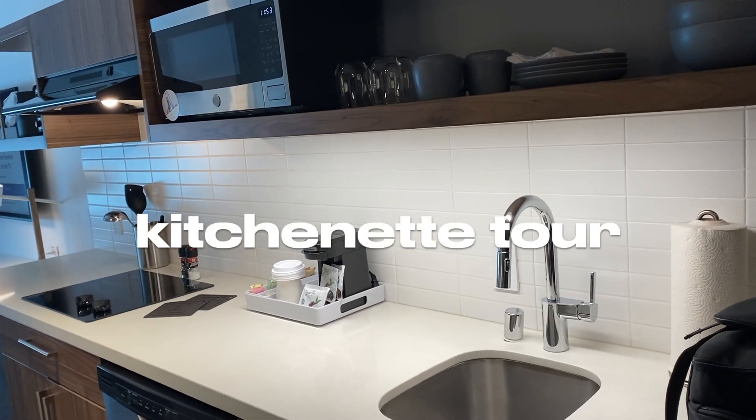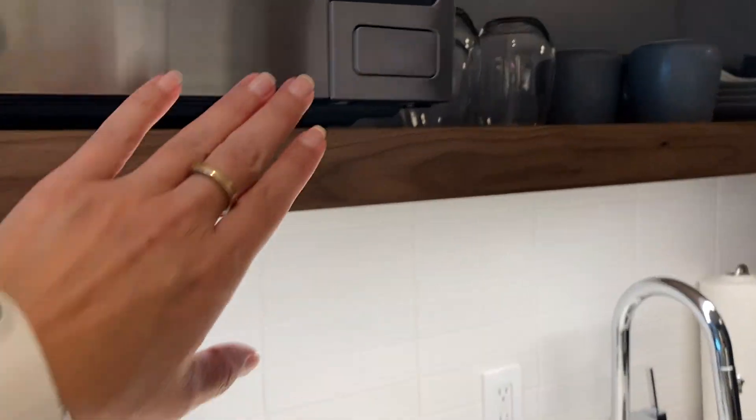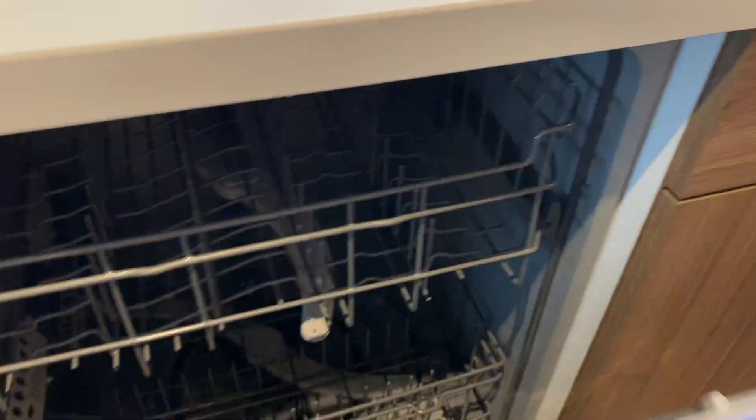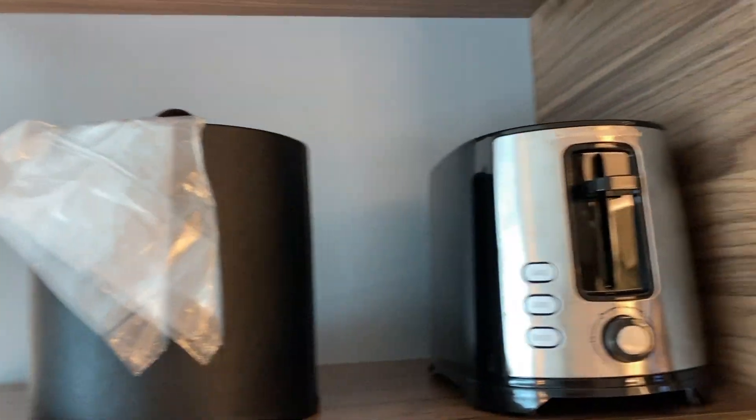This has a kitchenette. It doesn't have an oven, but you have a microwave, a fridge, a dishwasher, and a stove.